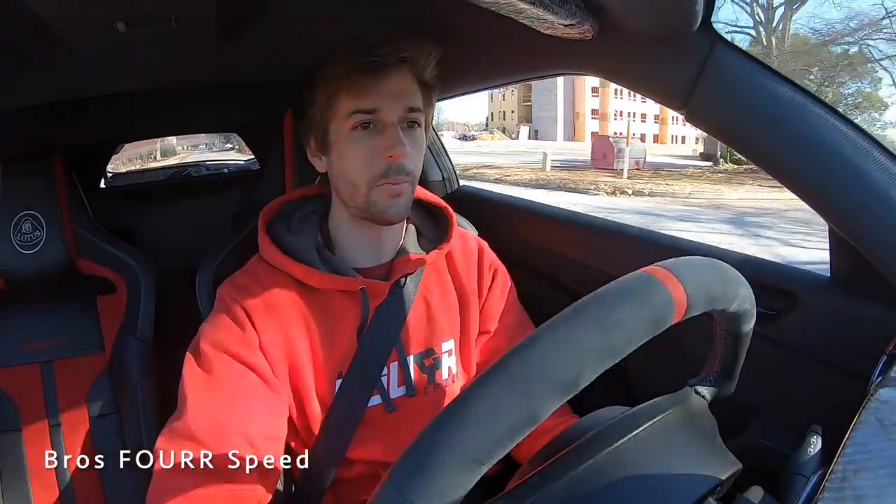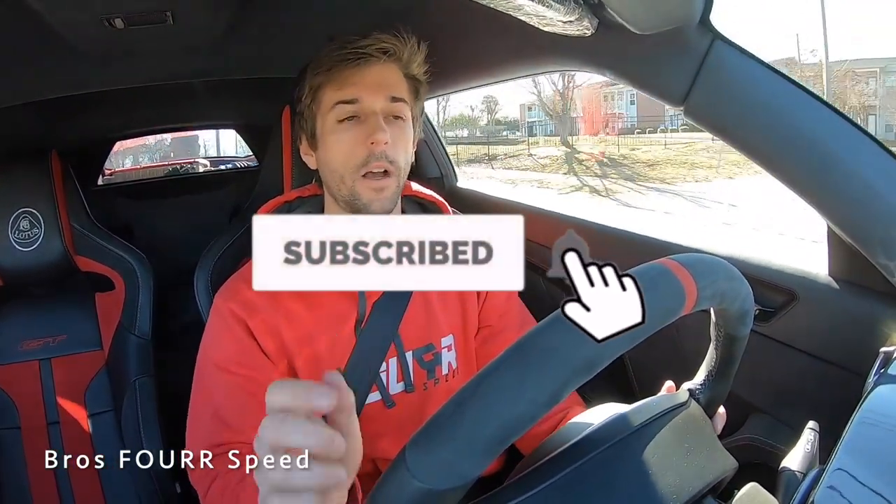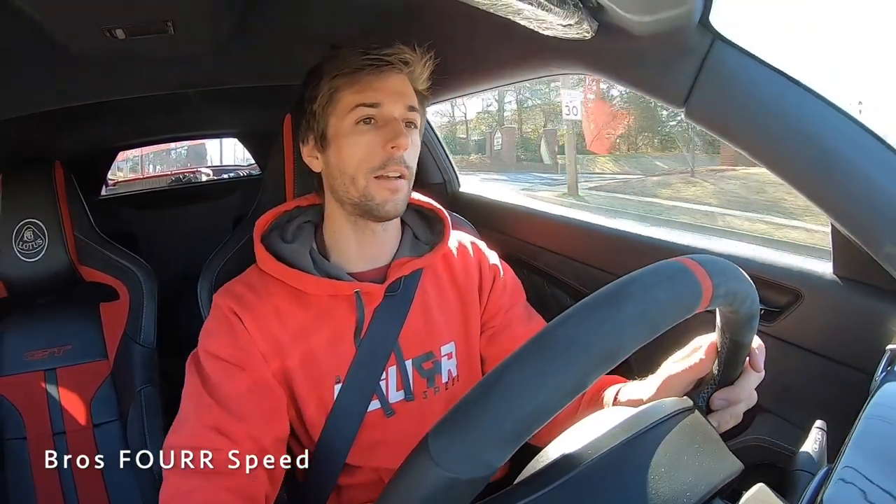With the active exhaust on, rev-matching those downshifts — that definitely sounds good. That's going to wrap it up for the walk-around review and test drive of the 2020 Lotus Evora GT. Huge shout out to Maserati Lotus Greenville for providing this vehicle. Check out their website in the description below. Don't forget the January GoPro giveaway — just be a subscriber and comment on videos. We'll pick the video with the most comments at the end of January and select a random winner. Thumbs up, subscribe, and I'll see you in the next video.